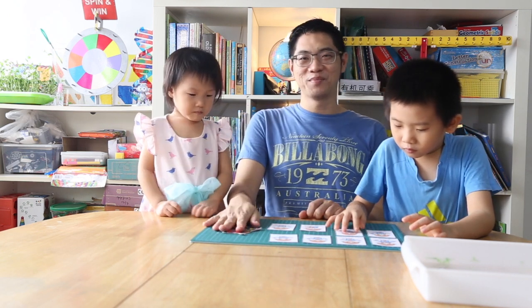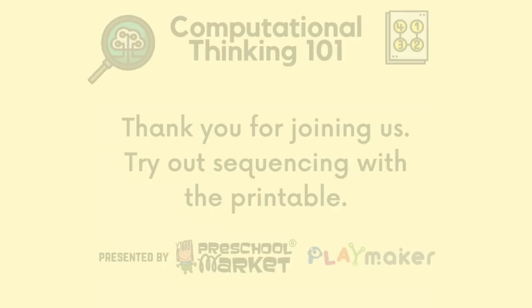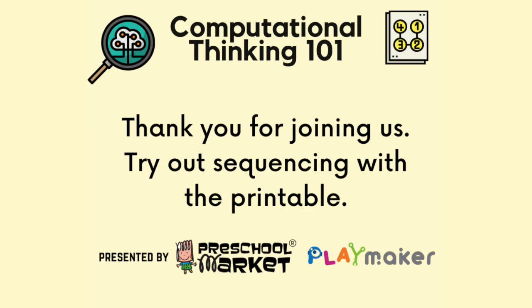We hope you enjoy today's segment where we talk about algorithms and sequencing. We'll see you next time. Goodbye!